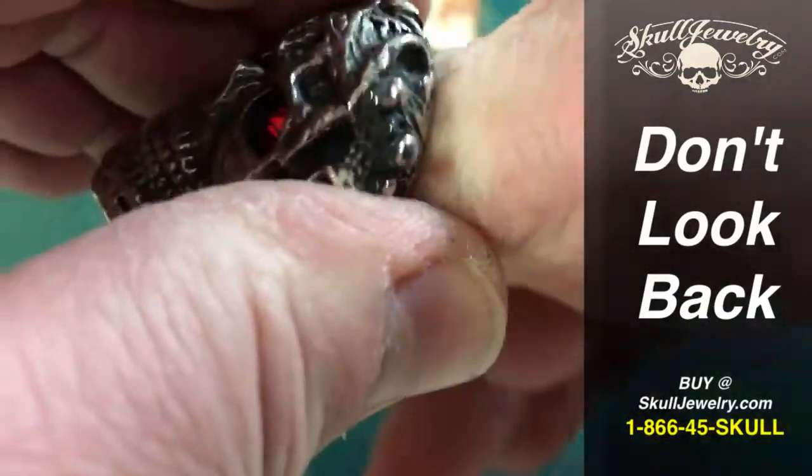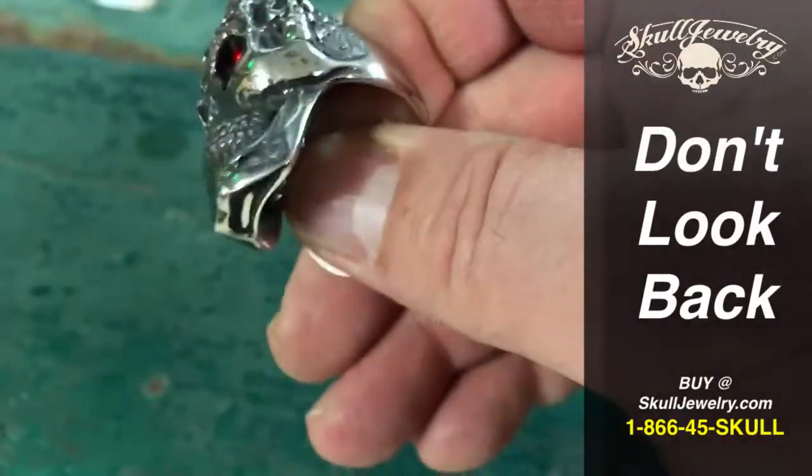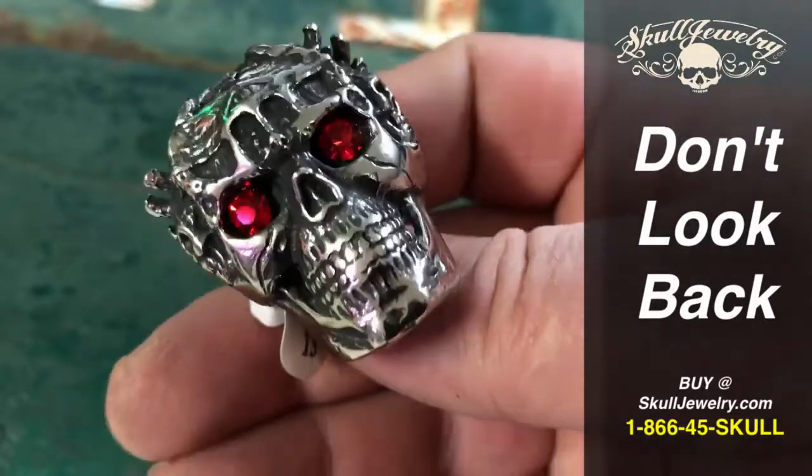Nice big heavy weight to it and it's item number 271. It's all stainless steel which means it's gonna look the same in a year that it does today — five years, ten years.